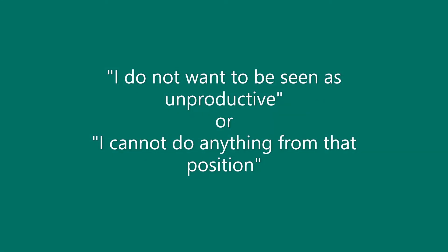Barrier 3: I do not want to be seen as unproductive, or I cannot do anything from that position. If you are working or in school, you may feel like people think you are not doing anything when you tilt or recline. These positions may also make it difficult for you to do things such as write, use a computer, or play a game.